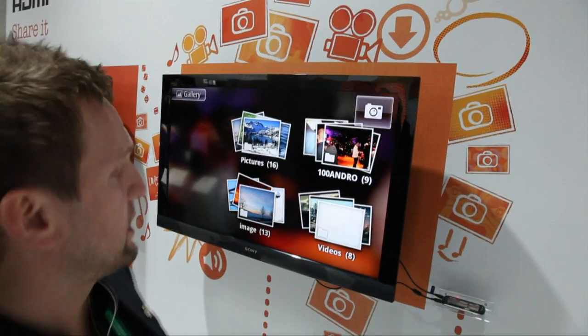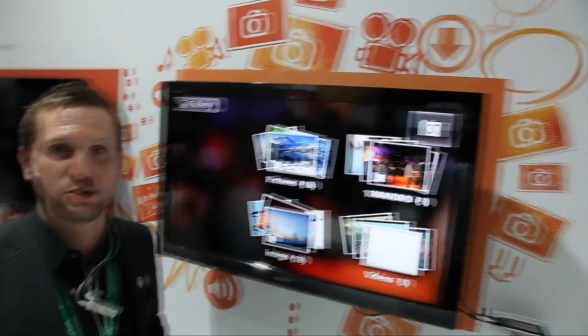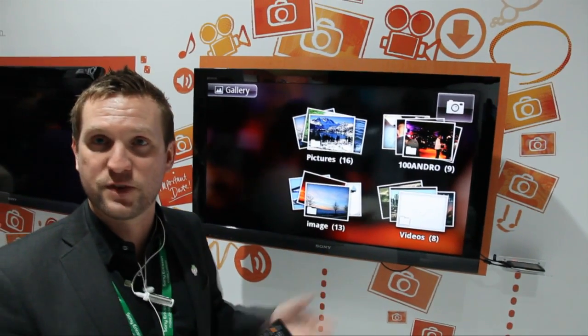This is because the most common use case for using this feature is actually to access the videos and pictures you have taken to share with your friends and family.